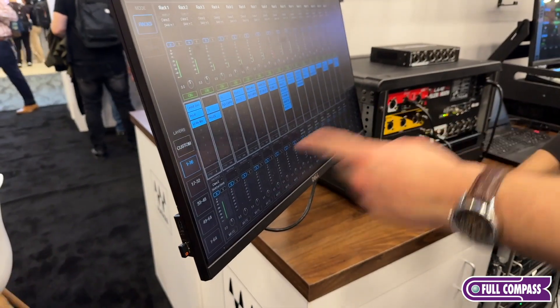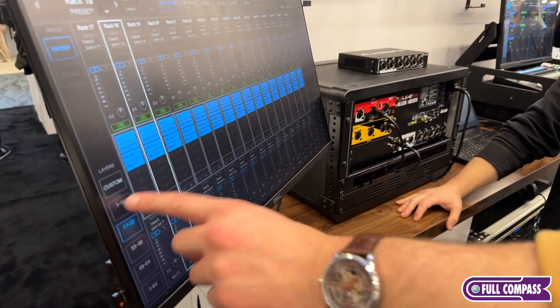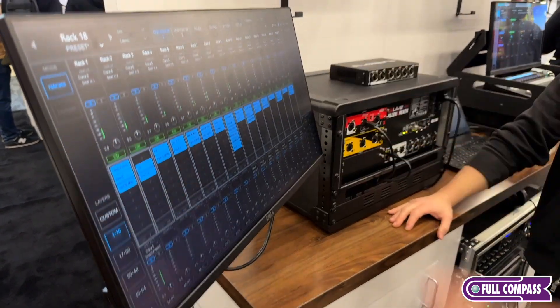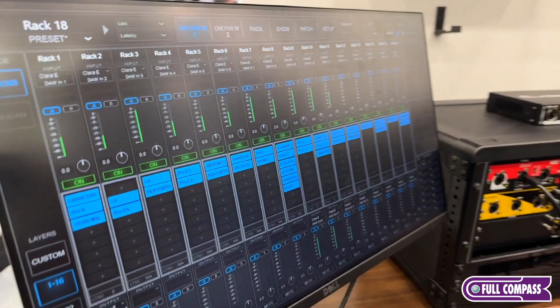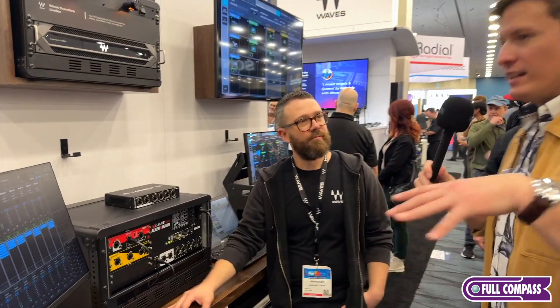That's so great. I can see you're running plugins on all 32 of these first channels and you're at 25% CPU — that's incredibly powerful. It's going to be really cool. Super exciting here at Waves Live.